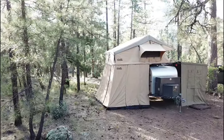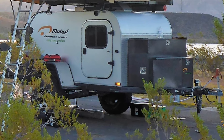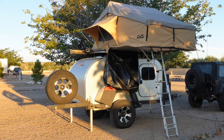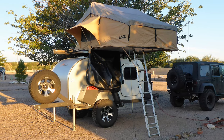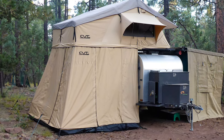Finally, there are multiple options for sleeping arrangements. The trailer body has plenty of room for two. The roof-top tent provides space for three to comfortably spread out, and an additional annex that is completely enclosed sleeps two more.